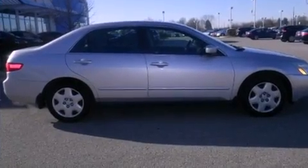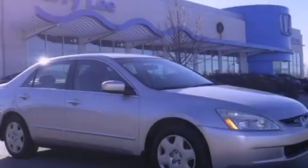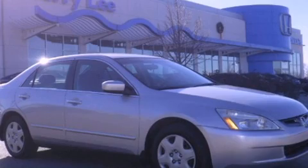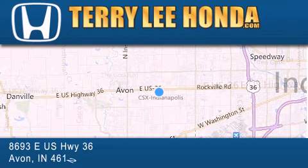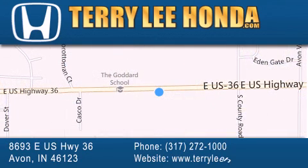We hope you found this video informative. Please contact us today. At Terry Lee Honda, we offer new Honda cars in the Indianapolis area, along with used cars, trucks, and SUVs by today's top manufacturers. Stop by and visit at 8693 East US Highway 36 in Avon, or see us online at TerryLeeHonda.com.